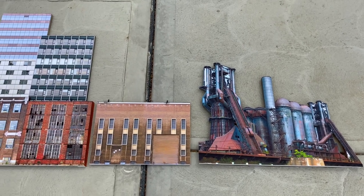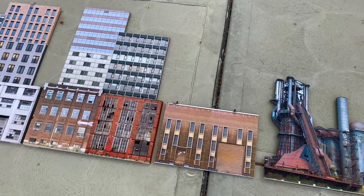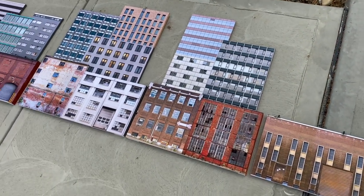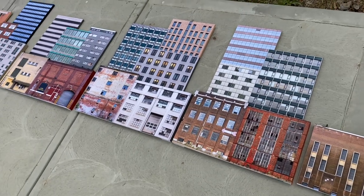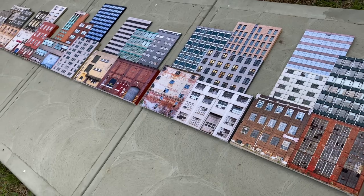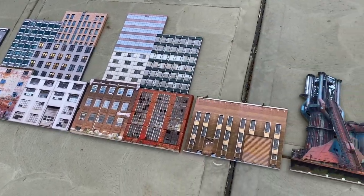Hey and welcome to another PTF Designs building flats video. I wanted to show some of our new G-scale building flats that are going out to a customer today. We have them laid down the whole sidewalk here outside, so I'm just going to go down the line.